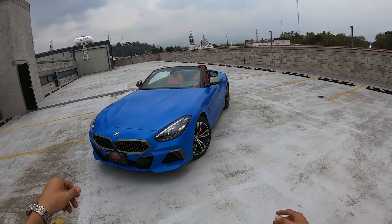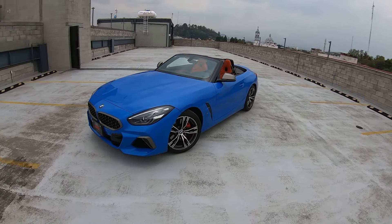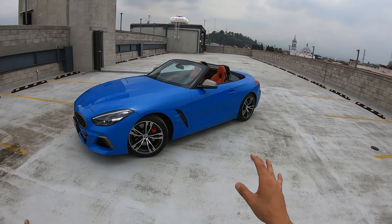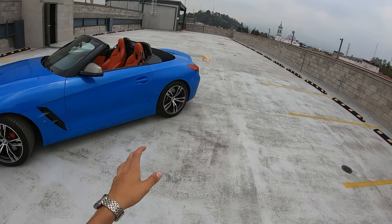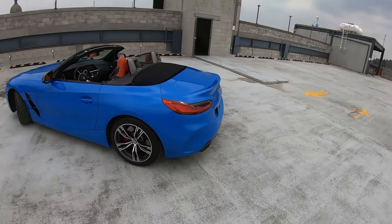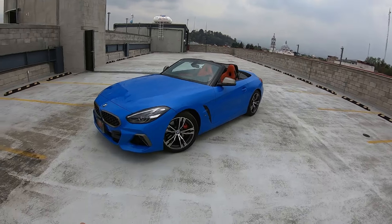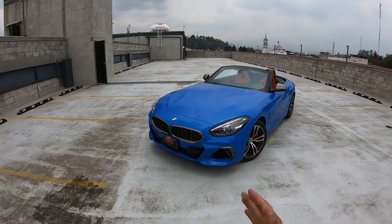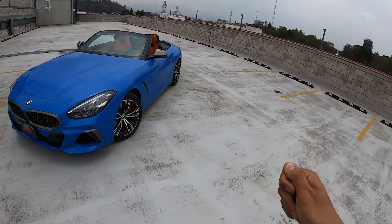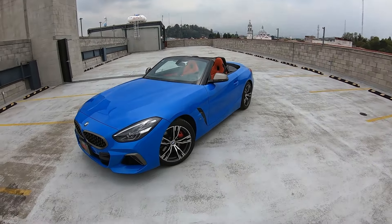Hello, how are you? Welcome. Today we bring you a new sport in the channel. Obviously, it is the new generation of the Z4. This car is 2022 and is the version M40i — now called BMW M40i. This means we have the most powerful engine available for this car. We want to thank you all for the support you've given us; we can finally dedicate a little more time and preparation to each one of these videos. This will be the first video in which we have a wealth of information to present every detail of this car.